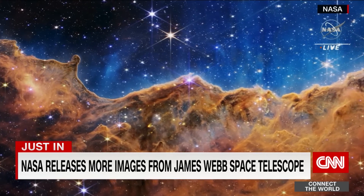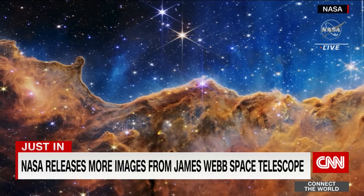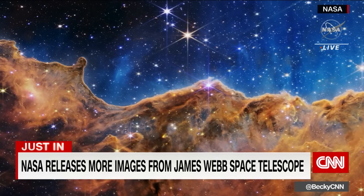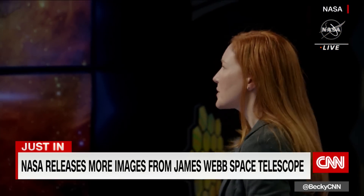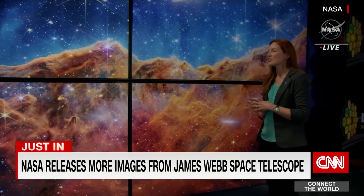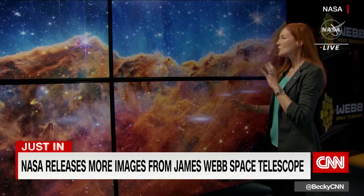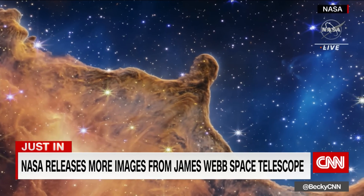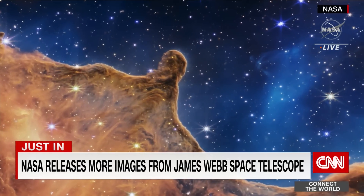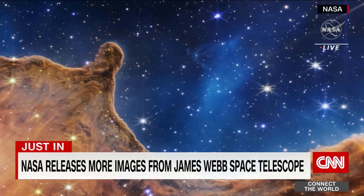This stunning vista of the cosmic cliffs of the Carina Nebula reveals new details about this vast stellar nursery. Today, for the first time, we're seeing brand-new stars that were previously completely hidden from our view. The Carina Nebula is a nearby star-forming region within our own Milky Way galaxy, about 7,600 light-years away.